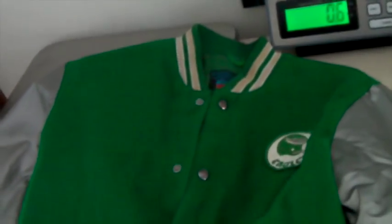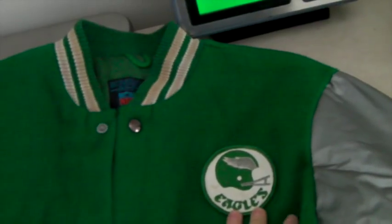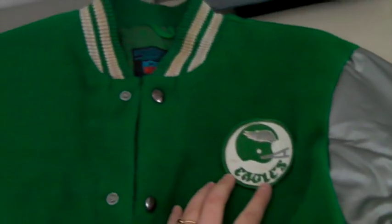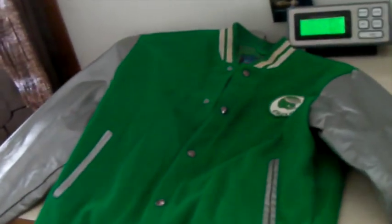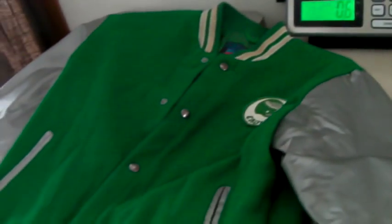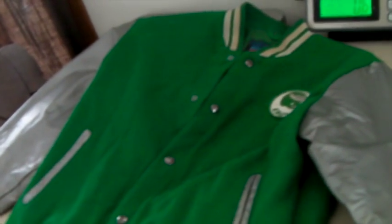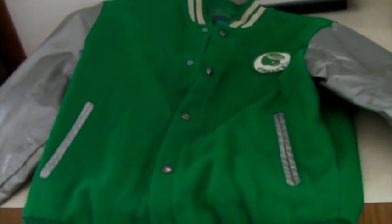This is a vintage Sears NFL youth jacket — a wool blend with vinyl sleeves, kind of a letterman jacket with the Eagles logo. I put a high price on it because I've sold these for a lot in the past, and this one sold for $150. They didn't even make a best offer — they just pulled the trigger. That was a great sale.